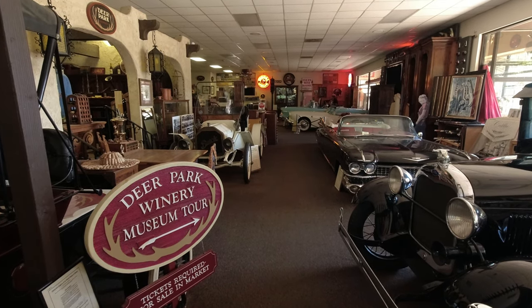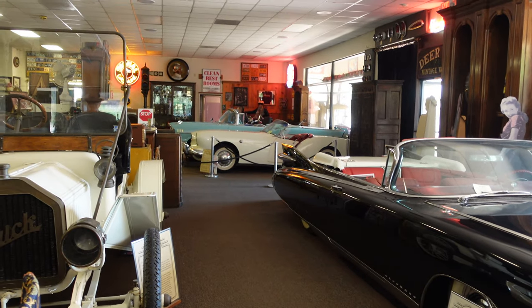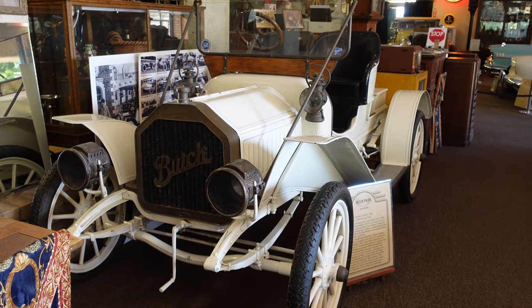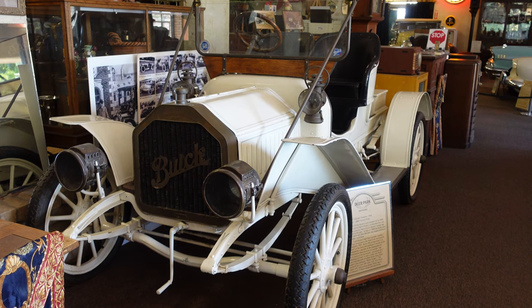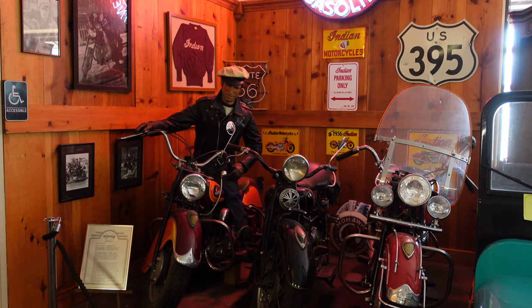The Deer Park Winery and Auto Museum was created in the early 1980s by the late Robert Knapp and claims to have the world's largest collection of convertibles. Not only does the museum consist of vehicles from the 1800s all the way to the 1970s, it's also filled with neon signs and other Americana.